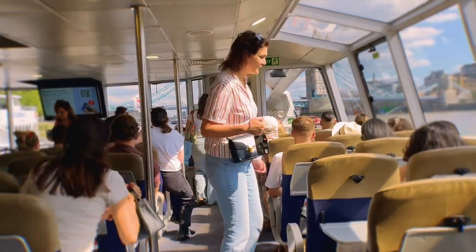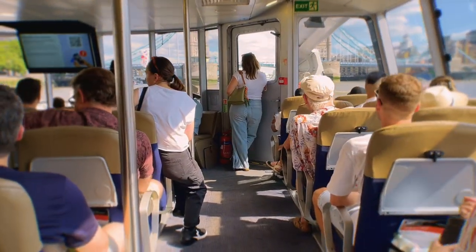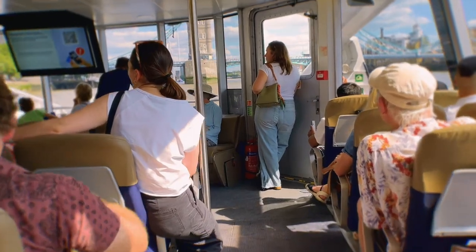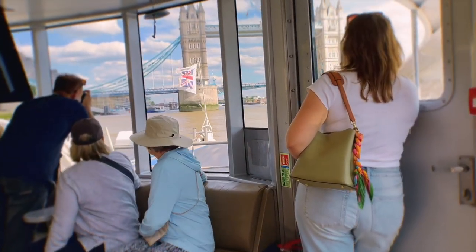We are now approaching Tower Bridge, a bridge in London that spans the River Thames. It took eight years to build and opened to the public in 1894.